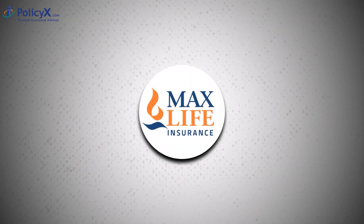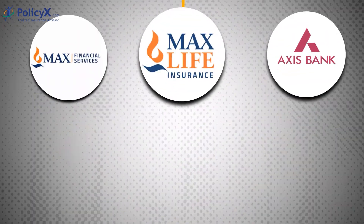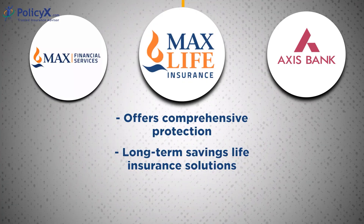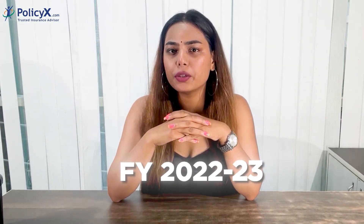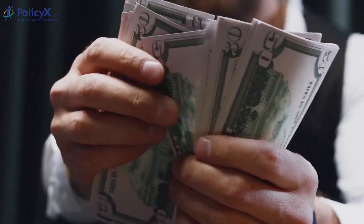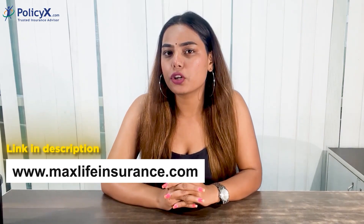MaxLife Insurance Company Limited is a joint venture between Max Financial Services Limited and Axis Bank Limited. Max Financial Services Limited is a part of Max Group. MaxLife offers comprehensive protection and long-term savings life insurance solutions. Through its multi-channel distribution including agency and third-party distribution partners, MaxLife has built its operations over two decades through a need-based sales process, a customer-centric approach to engagement and service delivery, and trained human capital. As per annual audit financials for FY 2022-23, MaxLife has achieved a gross return premium of ₹25,342 crore. For more information, please visit the company's website at www.maxlifeinsurance.com.